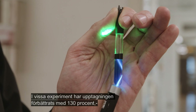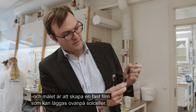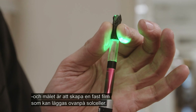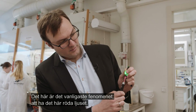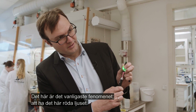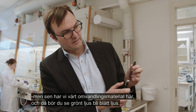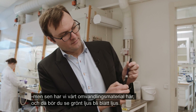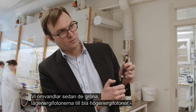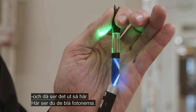In experiments the absorption has improved by 130%, and the goal is to create a solid film to place on top of solar cells. Here you can see the most common phenomenon — red light. But with the upconversion material, you should see green turning to blue. We convert the low energy green photons into high energy blue photons, and you can see the blue photons here.